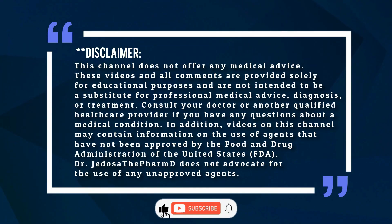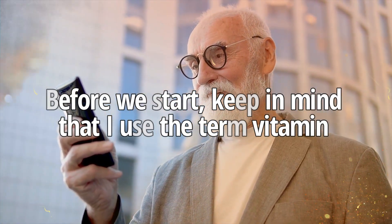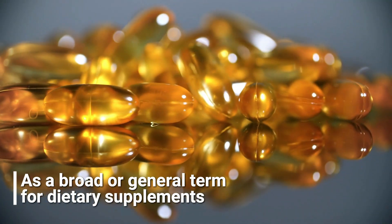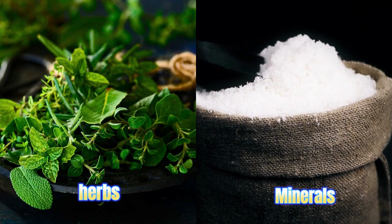Hi, Jedosati family here. Welcome, and please like and subscribe to the channel. Before we start, keep in mind that I use the term vitamin as a broad or general term for dietary supplements, herbs, and minerals.